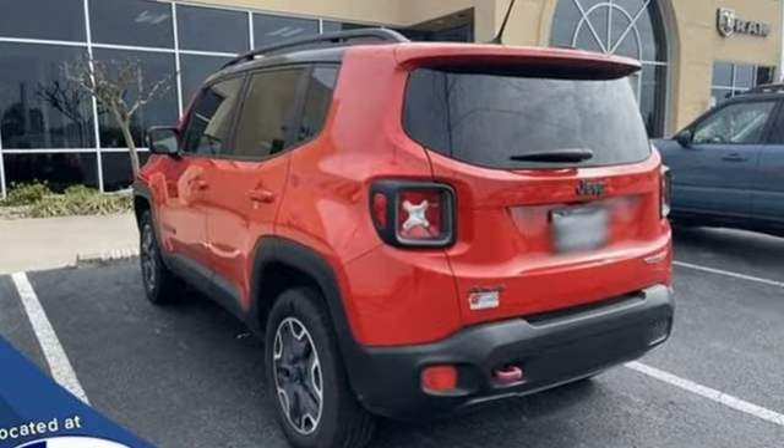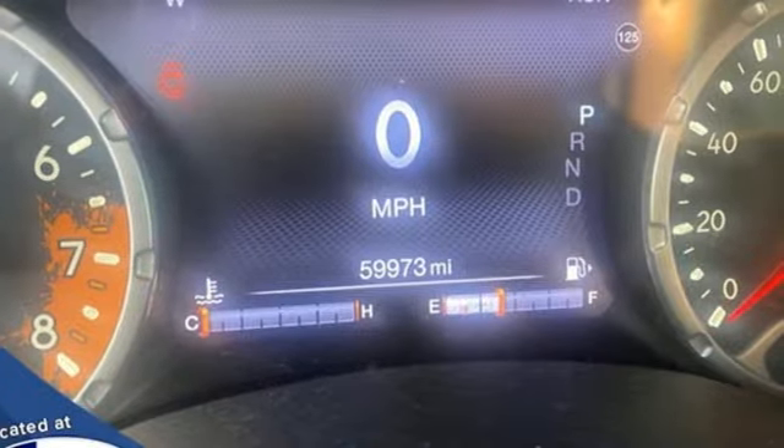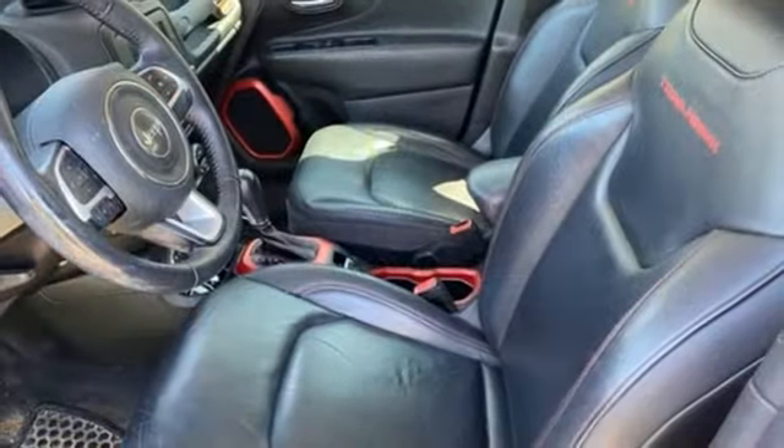Automatic transmission, leather steering wheel, wireless audio streaming, configurable instrument gauges, and manual tilting steering column.